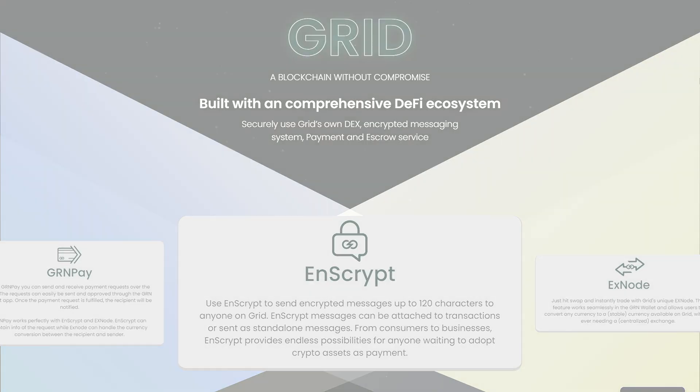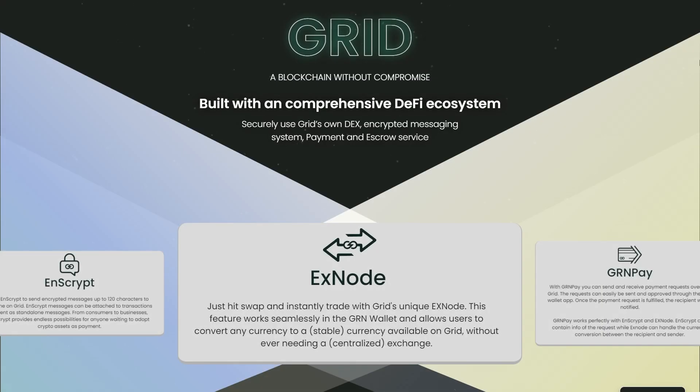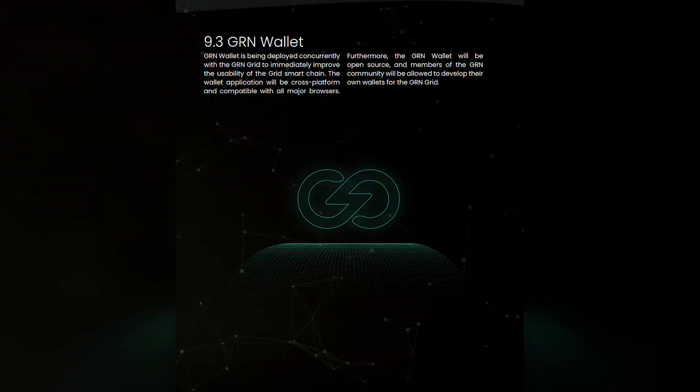Just hit swap and instantly trade with Grid's unique XNode. This feature works seamlessly on the Green Wallet and allows users to convert any currency to a stable currency available on the grid without ever needing a centralized exchange.